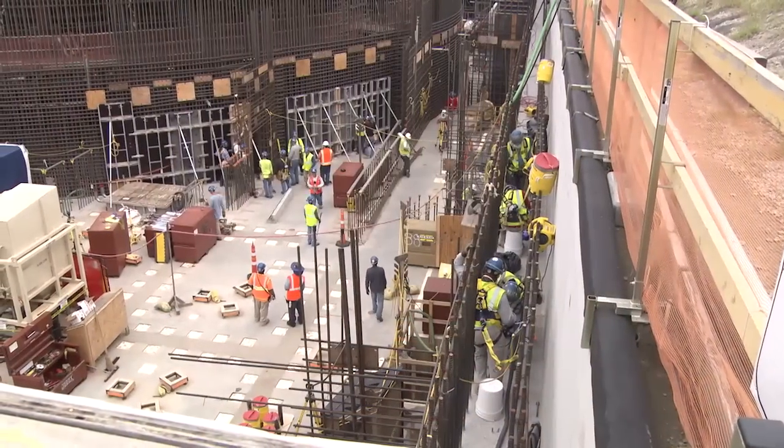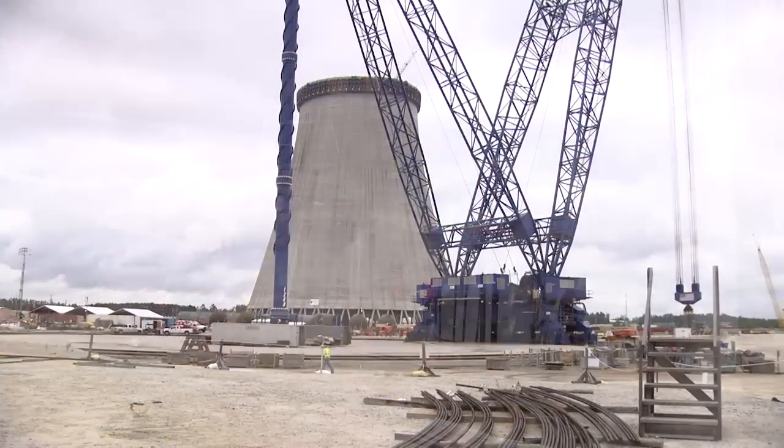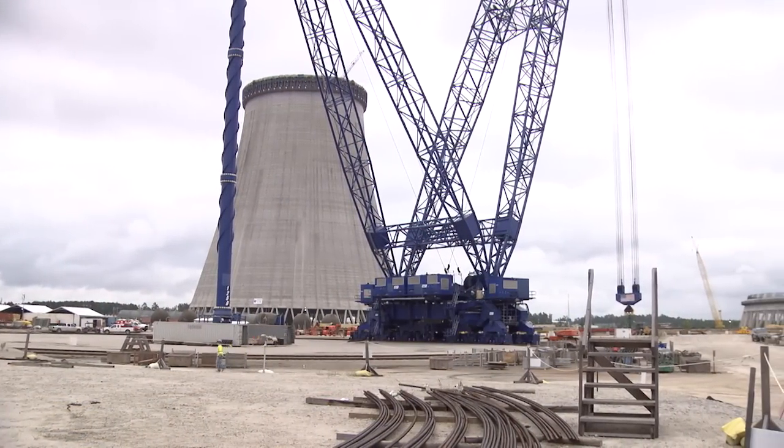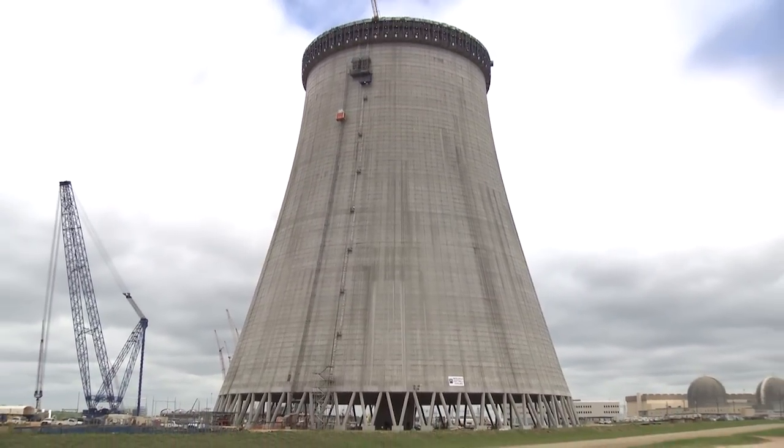With more than 5,000 personnel on site, many new milestones have been accomplished. The cooling tower for Unit 3 is about two-thirds complete, currently rising to more than 450 feet. When completed, it will reach 601 feet, which will be almost 50 feet taller than the cooling towers for Vogel Units 1 and 2.